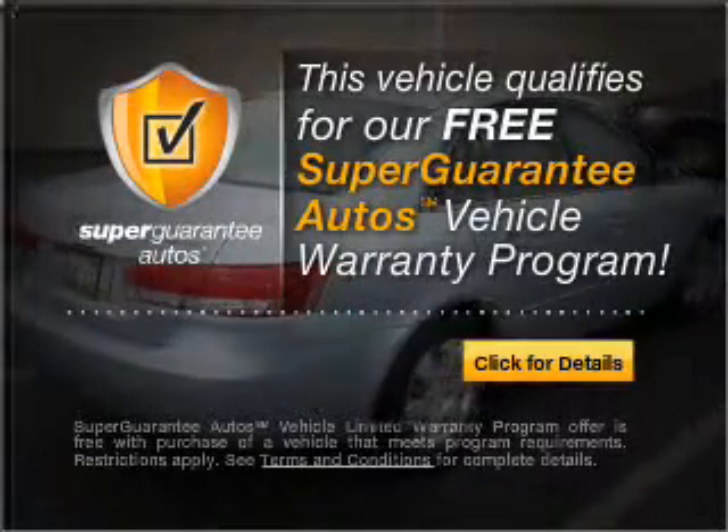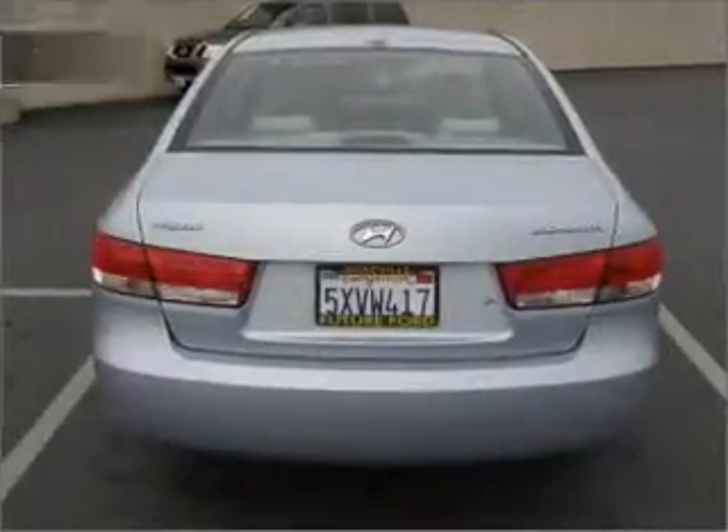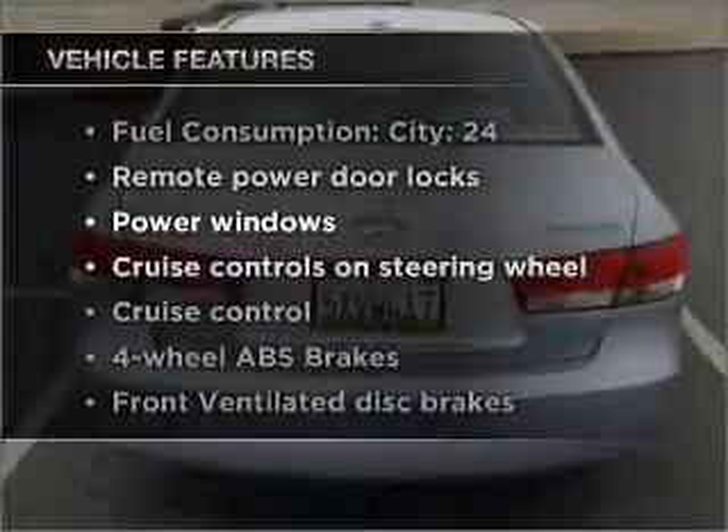Buy a vehicle and get a free warranty from us, only at everycarlisted.com. Anti-lock brakes help you bring your vehicle to a safe stop. Plus, enjoy these notable features that are included in this vehicle.